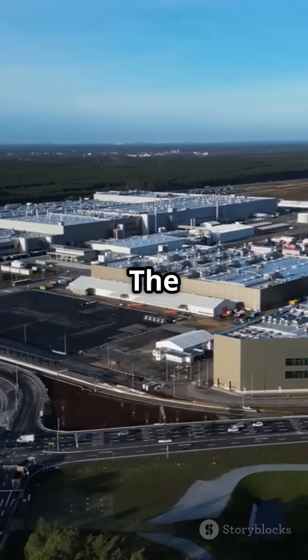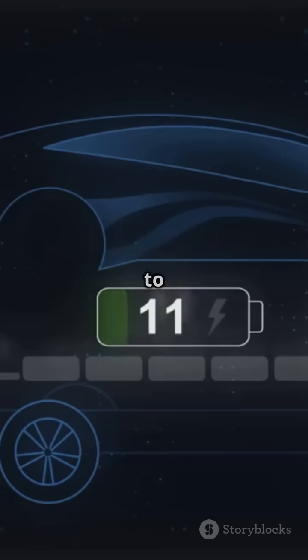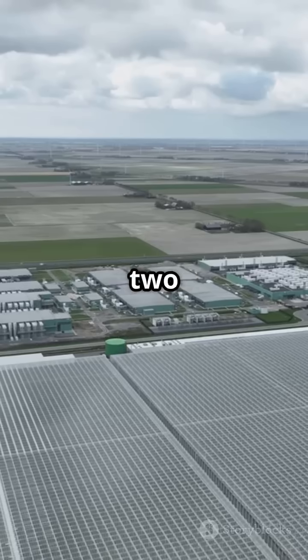Tesla isn't done yet. The Gigafactory is still expanding, targeting 100 GWh capacity — that's enough to power every EV sold in the US by 2030.